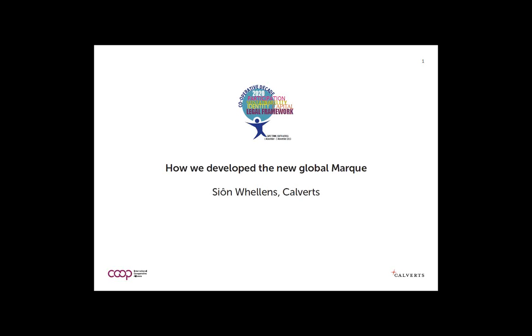Because of that, it will be the fastest growing business sector in the world. The five pillars of the Blueprint are: cooperatives and participation, cooperatives and sustainability, the legal framework for cooperatives globally, cooperative capital — how cooperatives finance and build wealth — and finally, cooperative identity. Our work on the global mark is very much in support of this strand around identity.